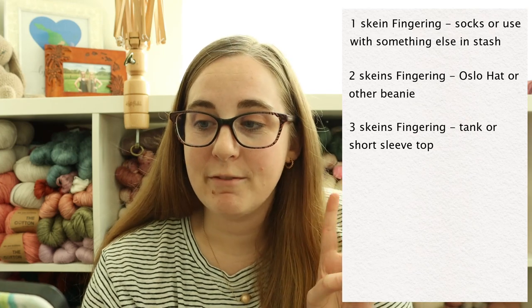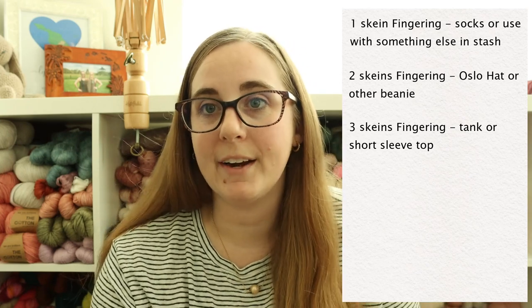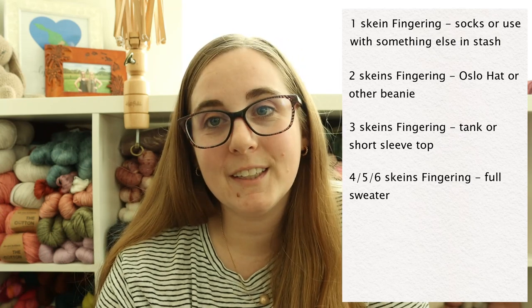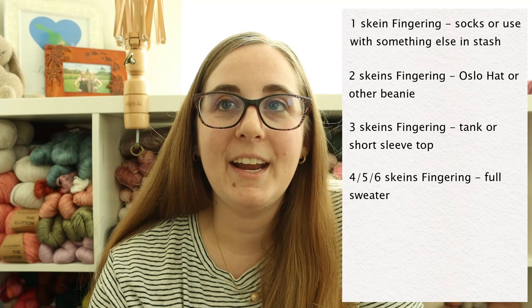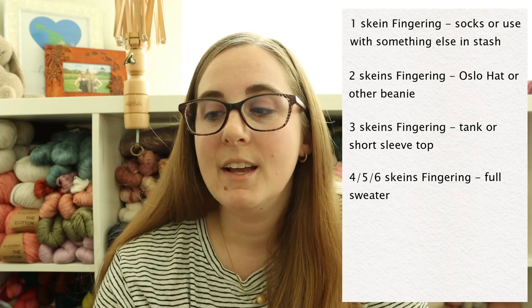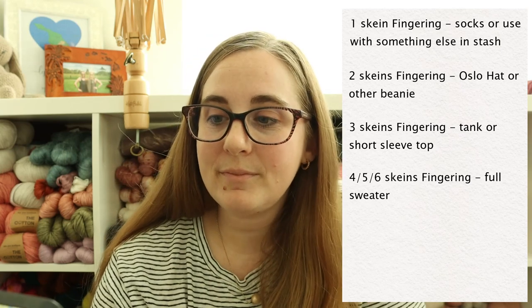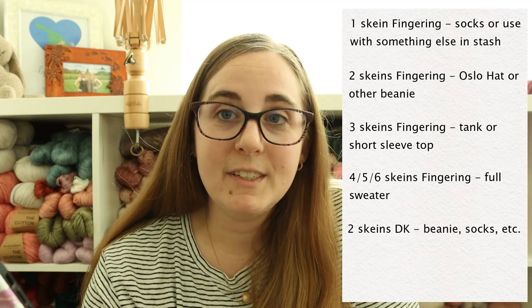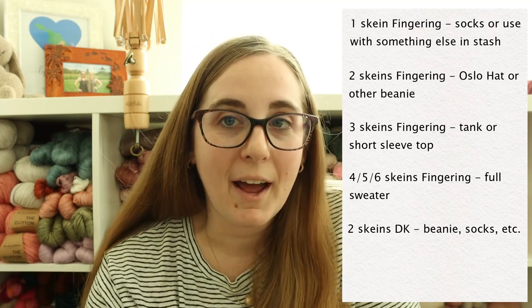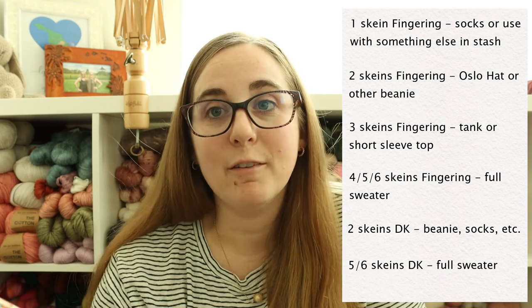If I buy three skeins of fingering, I'm looking at a tank top or short-sleeve t-shirt pattern. Four, five, or six skeins of fingering means a full sweater — for example, like a Love Note or Ranunculus, I can probably get away with four skeins, but many other patterns need five or six for my size. Two skeins of DK could do a beanie or maybe socks if it's merino-nylon, and five to six skeins of DK I'm looking at a full sweater.